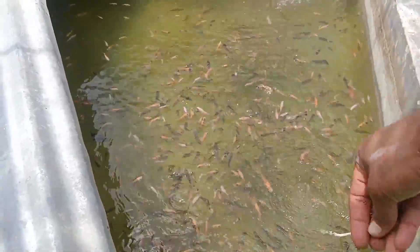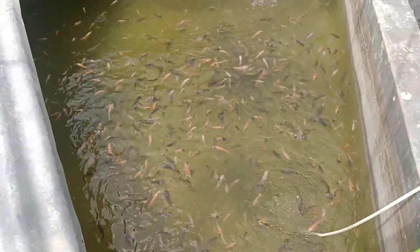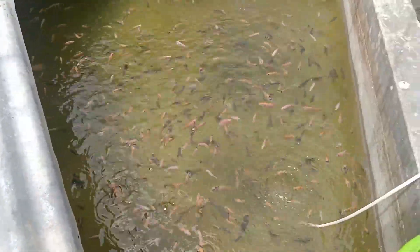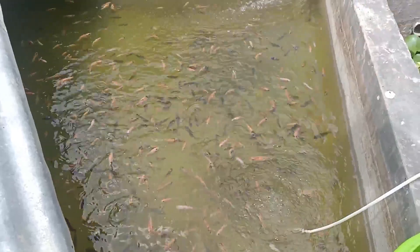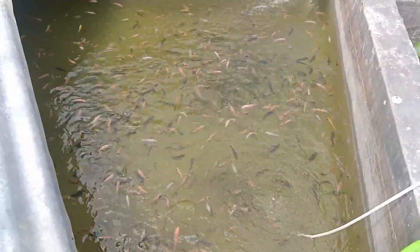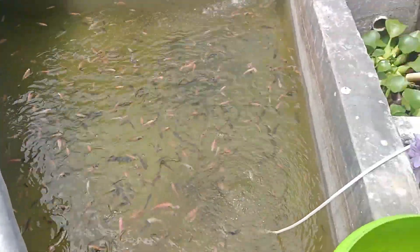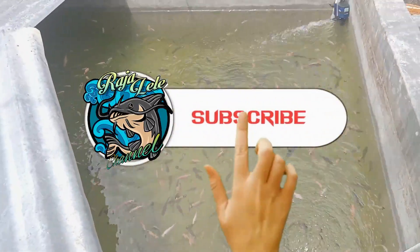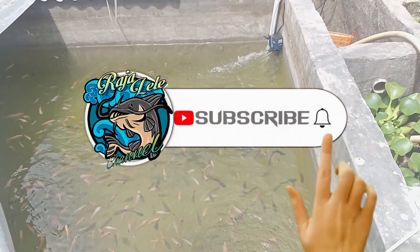Assalamualaikum warahmatullahi wabarakatuh. Teman-teman pembudidaya dimanapun berada, salam sehat, salam sukses, dan salam budidaya. Saya doakan teman-teman selalu dalam keadaan sehat walafiat, tidak kurang satu apapun, dimudahkan segala rezekinya dan dimudahkan segala urusannya. Amin ya Rabbul Alamin.